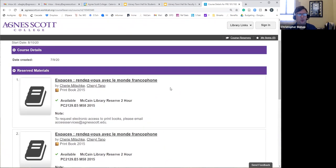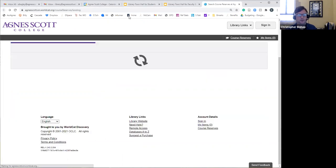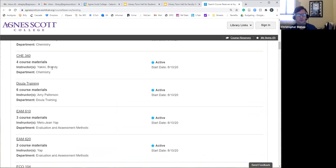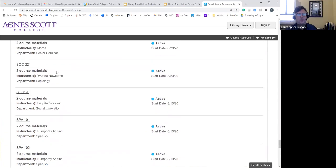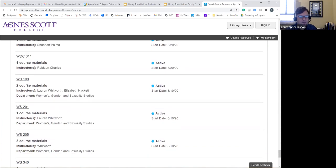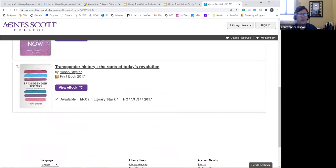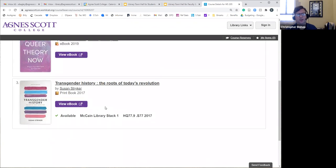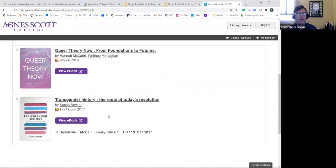Some listings are all physical books. Looking at Women's Studies 205, you can see there's an eBook — students click into those and can access the book directly. There were also links to streaming videos students could watch right there. So multiple options exist. Don't think that because we only have a physical copy we can't make it available electronically — a lot of times we can. Sometimes we have both a physical copy and an eBook version.